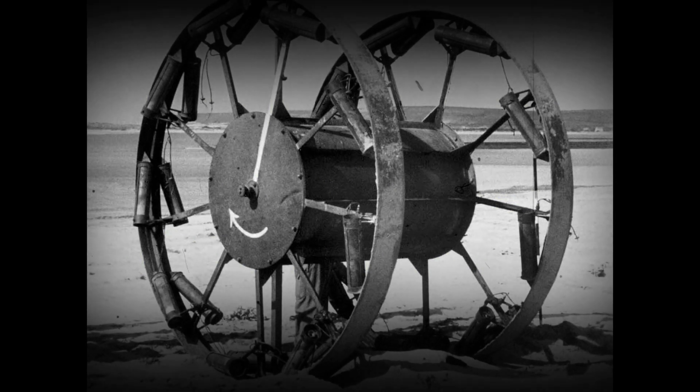Panjandrum, known as the Great Panjandrum, was a massive, rocket-propelled, explosive-laden cart designed by the British military during World War II.